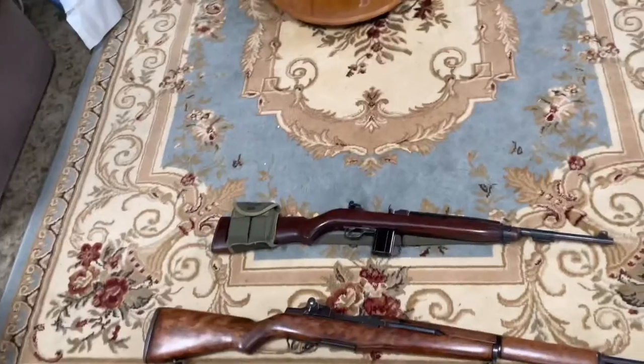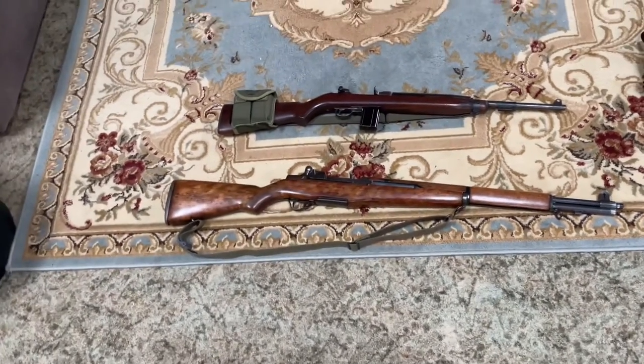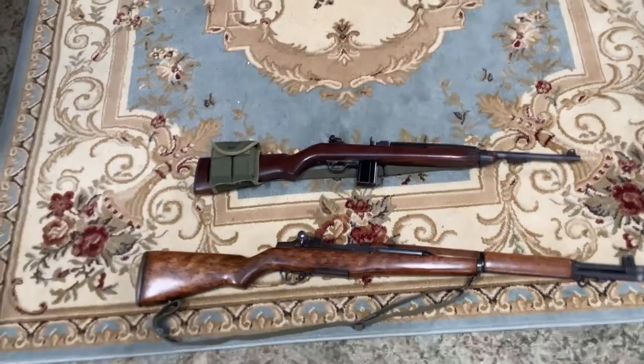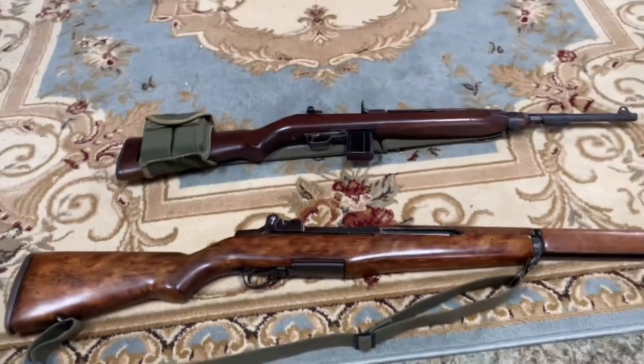Hey, this is Jimmy. It's a really crappy day so I thought I'd make a video. I got a couple rifles down in the gun safe that might be cool to look at. What do we have here? I have an M1 Carbine and an M1 Garand — it just depends on who you talk to. Both examples are Springfield and both were built in 1943.